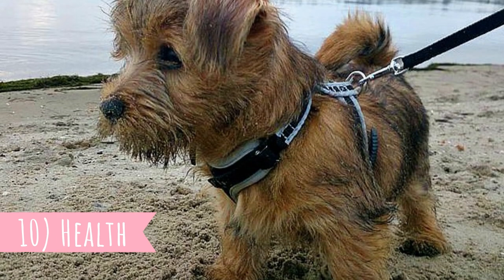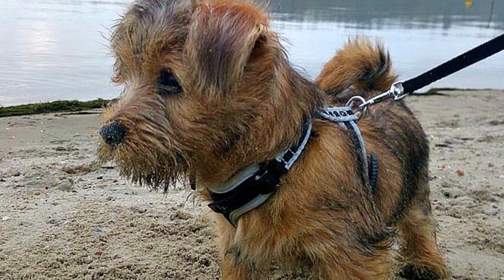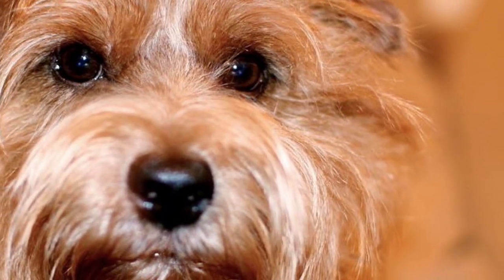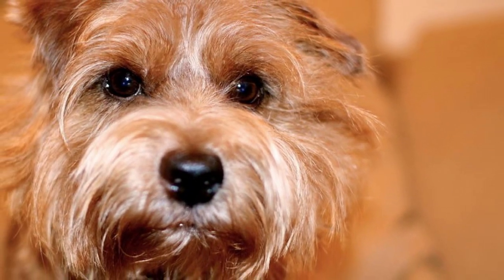10. Health: The Norfolk Terrier is generally a healthy and hardy breed with a lifespan of 13–15 years. Just like any other dog breed, they may suffer from some health issues, which might include mitral valve disease, cataracts, patella luxation, or hip dysplasia.